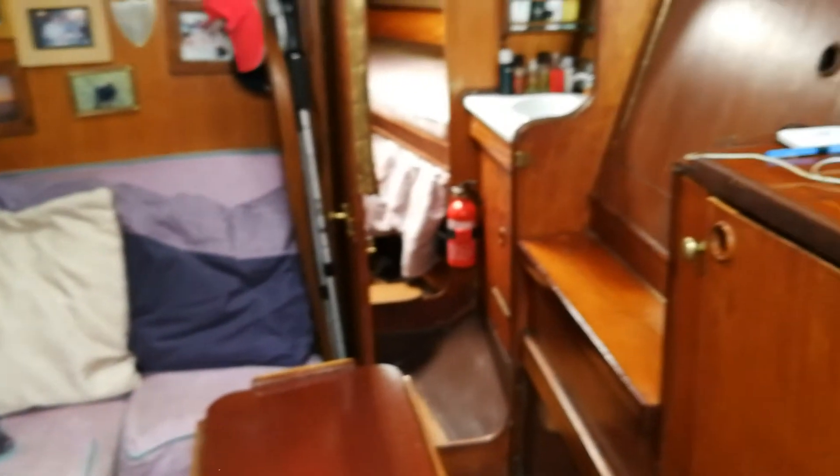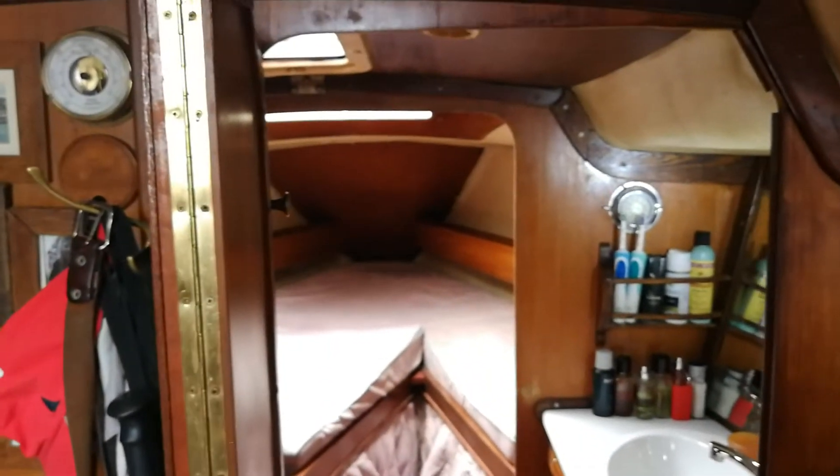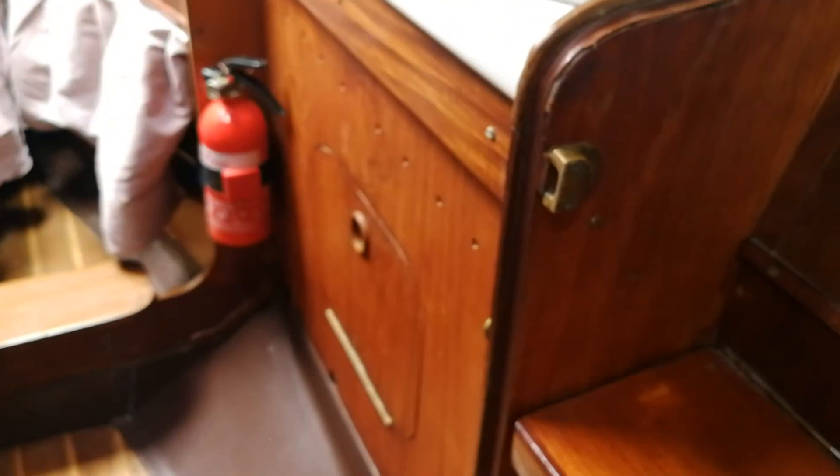As we move forward we also have a large V-shaped cabin with lots of underbed storage here, and it's quite light with the hatch just above. Just to the left here you will see a heads — a manual seat toilet and a hand basin here. You can see here to the right with more under storage.